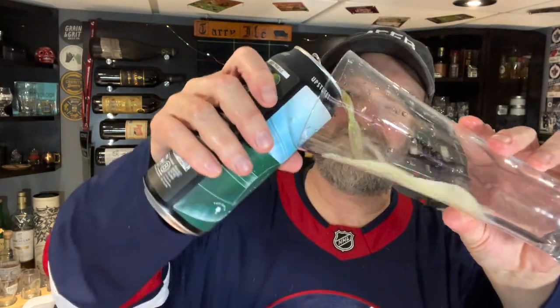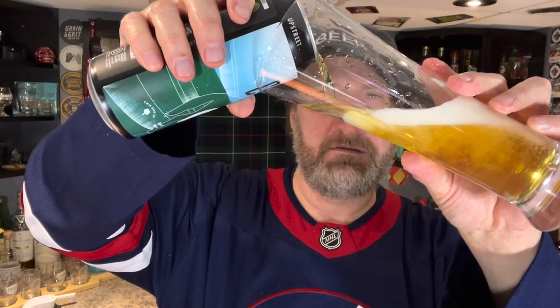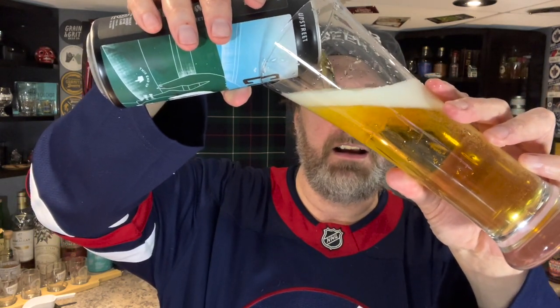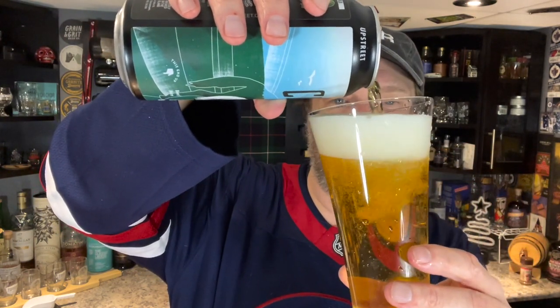I've got kind of a plain pilsner-y kind of glass here — pilsner-y, is that a word? This is pouring out nice and golden, just like a good pilsner should. It looks like a pretty typical beer — a lot of nice white head and some nice activity going on in the glass.